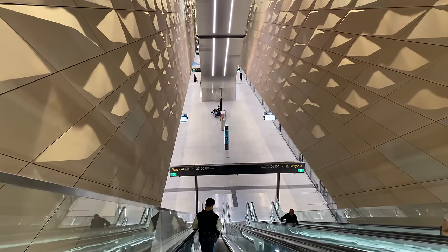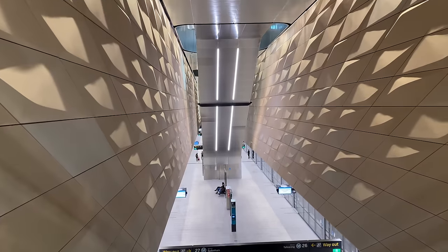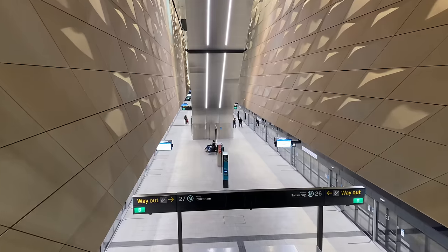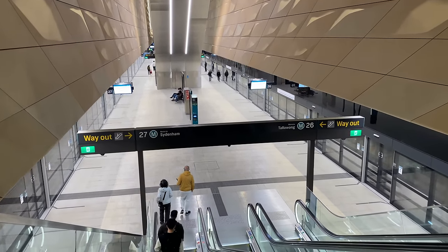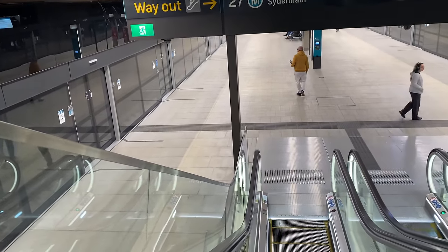The sandstone-coloured walls on either side are made of glass reinforced concrete and feature a pattern also used on parts of the North-South Concourse. You can now see the rear of the second bank of escalators, and a metro train departing from platform 26 on the right is a northbound service to Tallawong. Notice how quickly it is accelerating out of the platform. Coming into view on the left is platform 27, which is for southbound services to Sydenham.